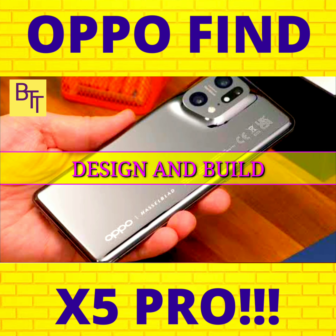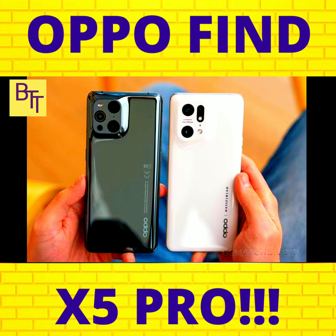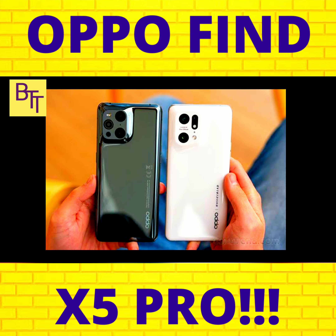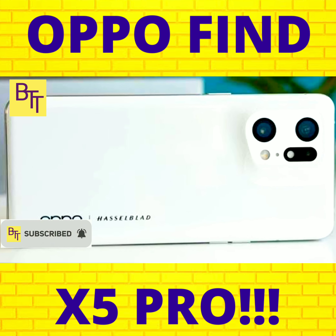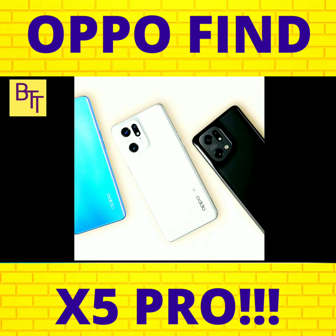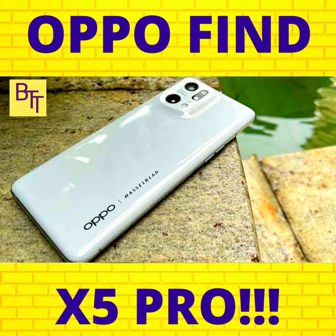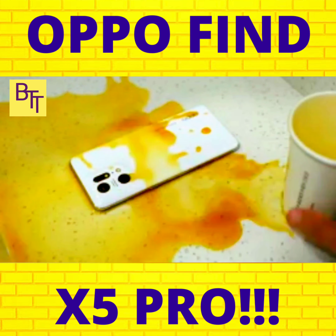Oppo hasn't made many significant changes to the Find X5 Pro's overall design, which is still somewhat divisive. However, there have been some clever adjustments made all throughout.